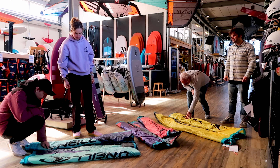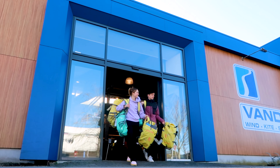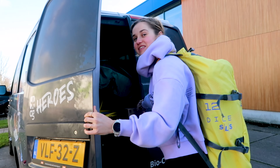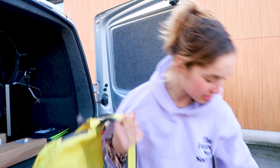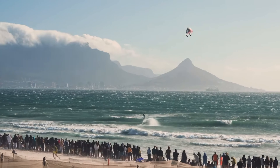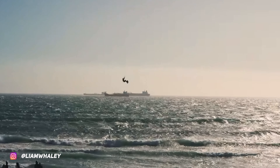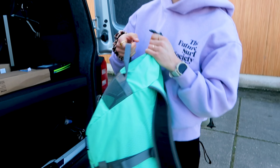Gear wise, I'm definitely ready to hit the water. I'm really curious to test the Rebel because I've seen everyone doing some sick big air tricks with it. I'm excited to try it out as well.